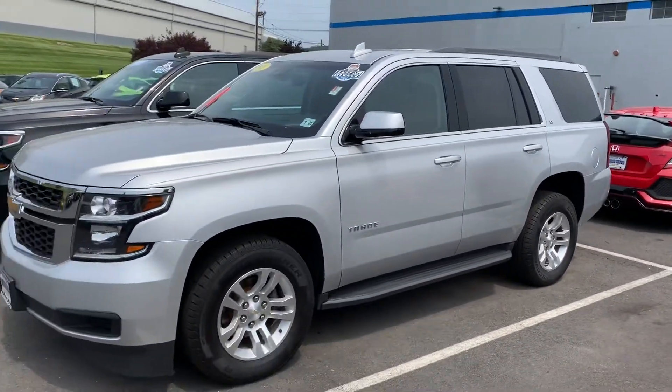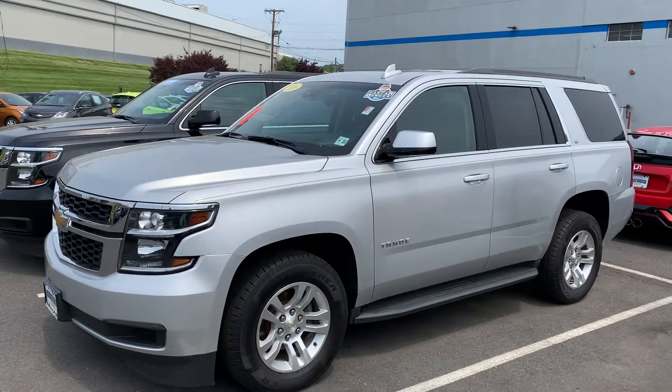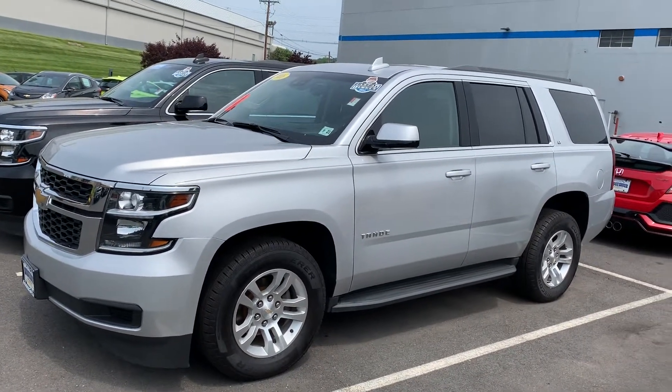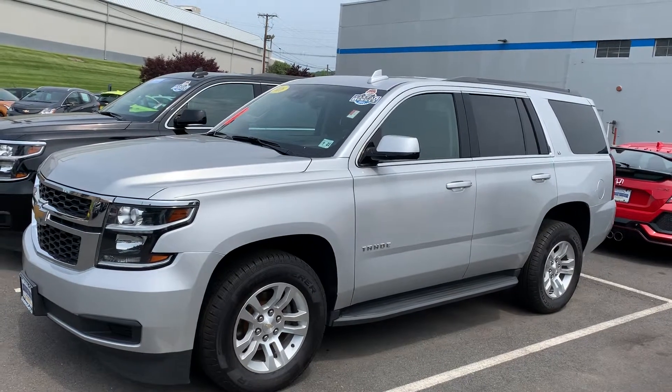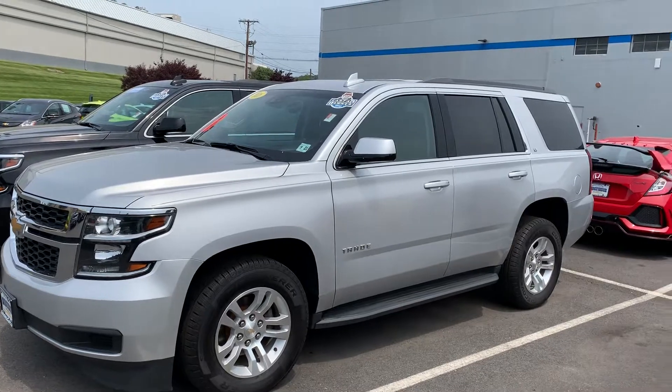It's in great shape — one owner, clean Carfax. Again, Jim Noller at Bridgewater Chevy. Please ask for me when you come in on Friday and I'll have it ready for you to take a ride. Talk to you soon.